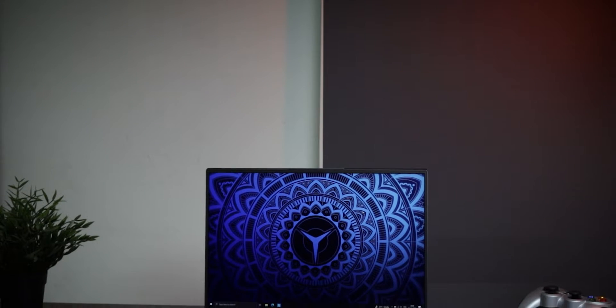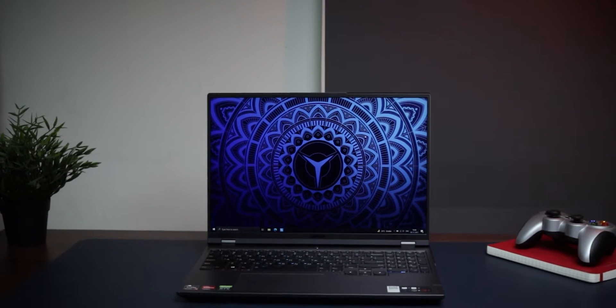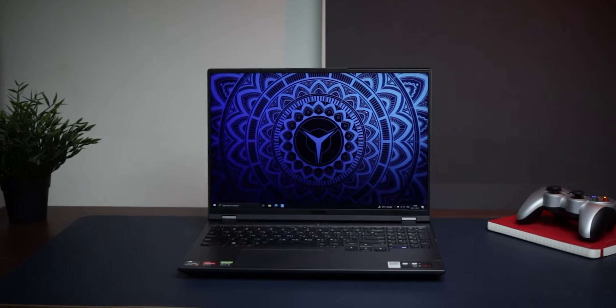So you have just got your new Legion laptop, or it's in the mail and you can't wait to get your hands on it. Here are eight settings that you should change right after you get your new laptop. For the purpose of this video I am using the Legion 5 Pro, but these eight settings will apply to almost all Lenovo Legion laptops.